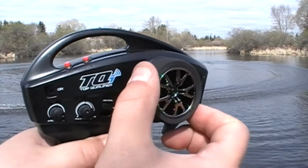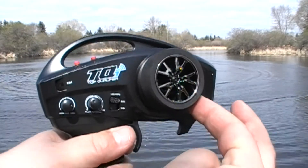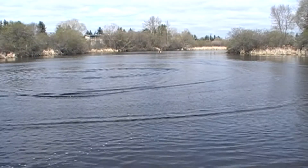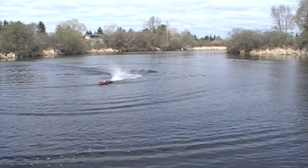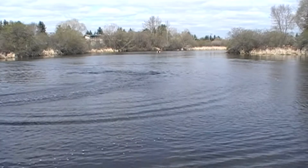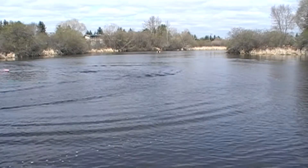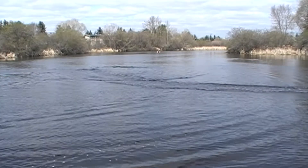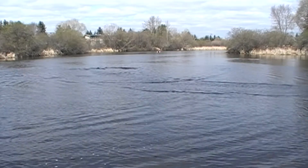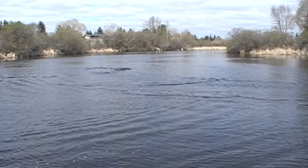As you can see, full throttle — nothing. The start procedure was correct. The green light is on in the ESC, so it's indicated LiPo. But it's dead there now.